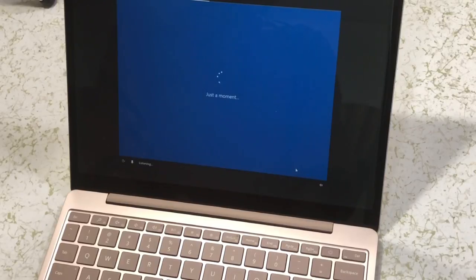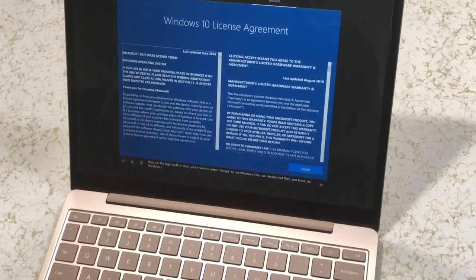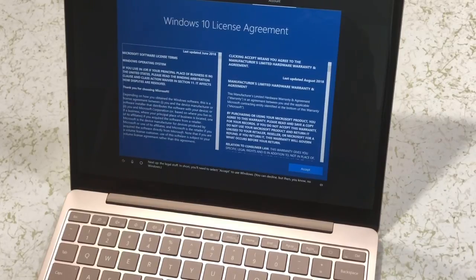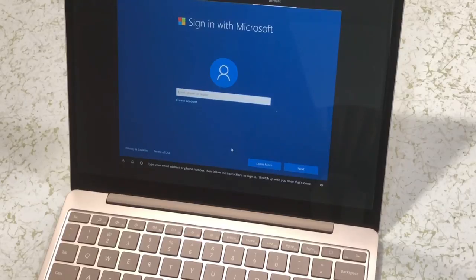Now let's get you connected to a network. Now let's see what's new from Windows. Next up, the legal stuff. In short, you'll need to select Accept to use Windows. You can decline, but then, you know, no Windows. Type your email address or phone number, then follow the instructions to sign in. I'll catch up with you once that's done.